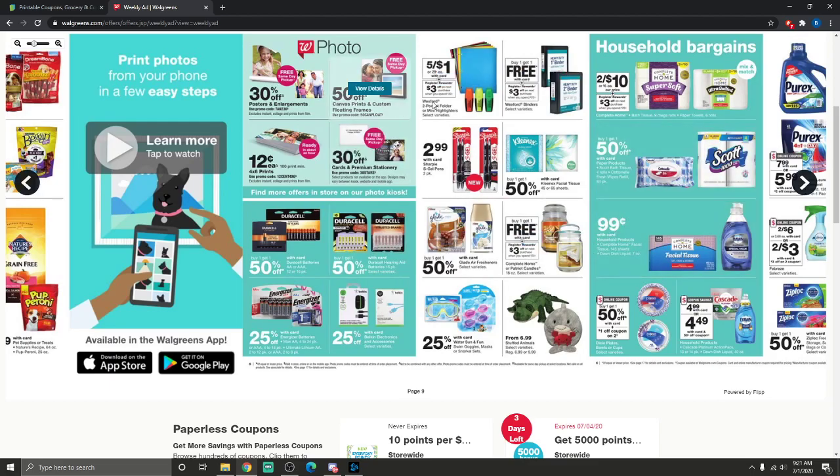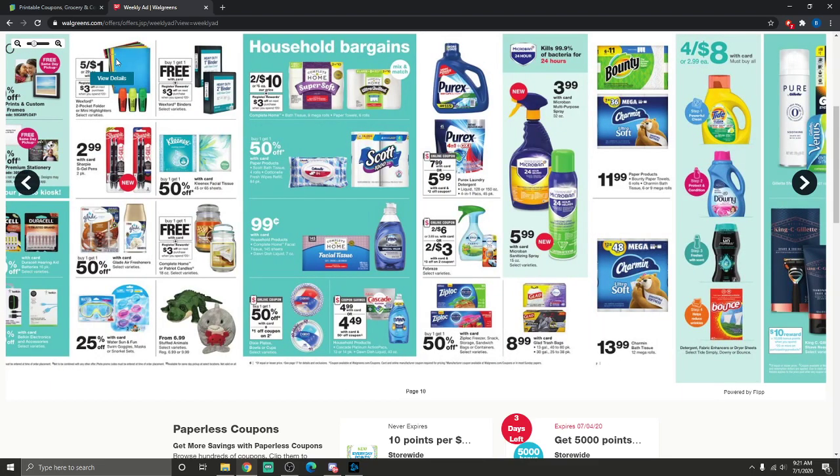Back to school deals: two-inch binders are buy one get one free with card, plus you get a $3 registry reward when you spend $20 or more. Two-pocket folders and mini highlighters are five for a dollar — a really good deal. That $20 spend for the $3 registry reward applies here too.